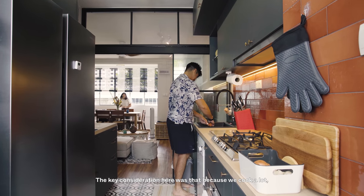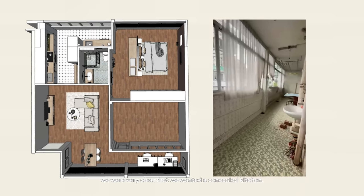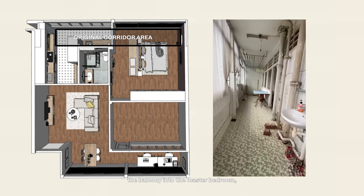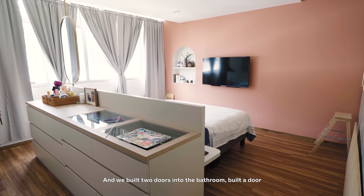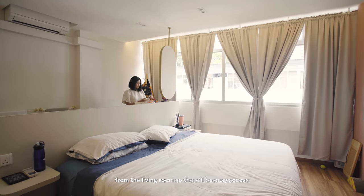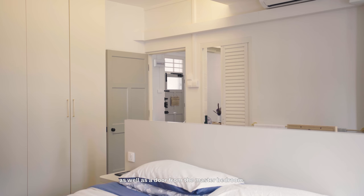The key consideration here was that because we cook a lot, we were very clear that we wanted a concealed kitchen. Because we actually incorporated the balcony into the master bedroom, we expanded it quite a lot. We also built two doors into the bathroom — one from the living room for easy access for us and guests, as well as a door from the master bedroom.